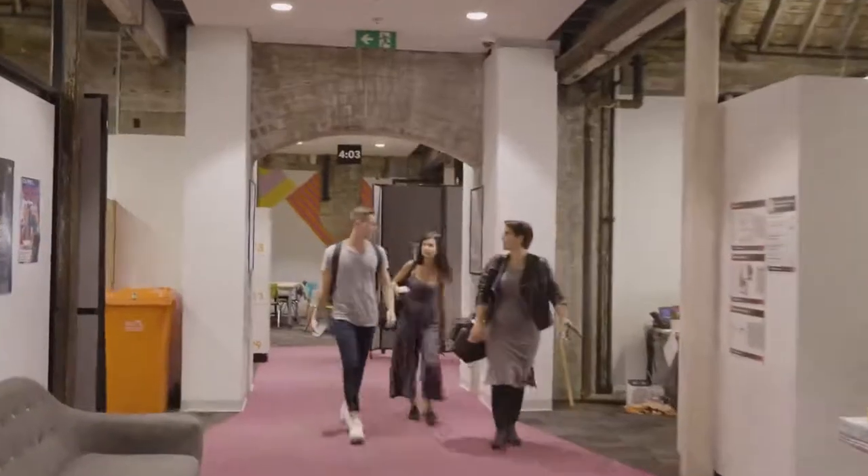Hey guys, welcome to Torrens University. My name's Gabby and I'll be showing you around our amazing business and hospitality campus today.